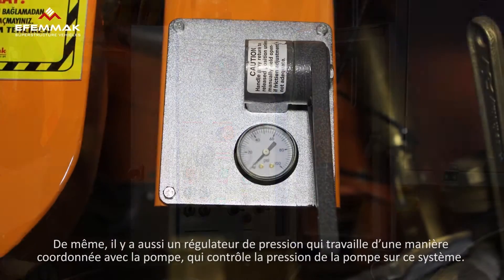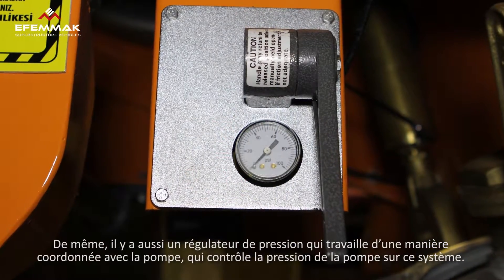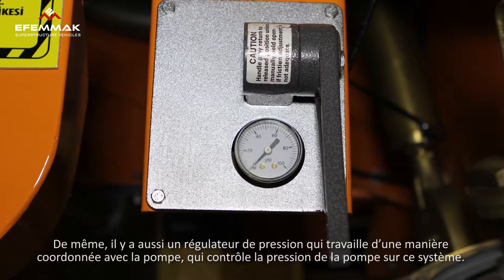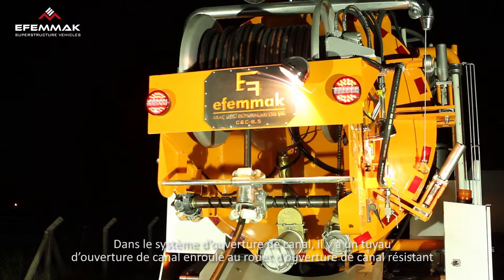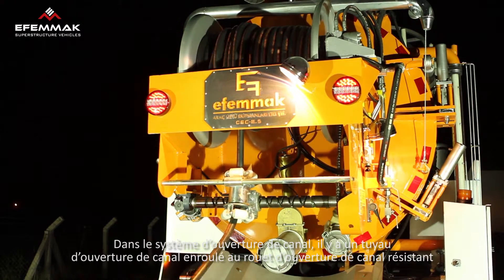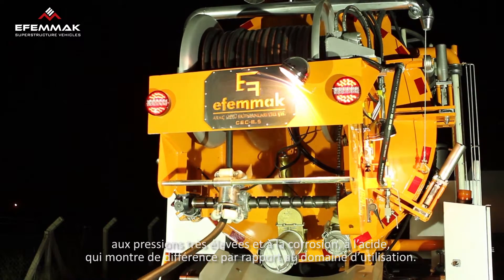The system also includes a pressure regulator that works in coordination with the pump, checking the pump pressure. The channeled unblocking system also includes a hose that is wound around the crank and resistant to acid, corrosion, and high pressure.